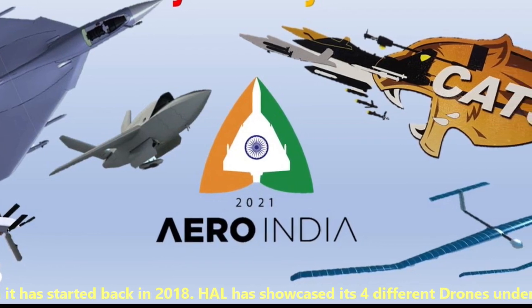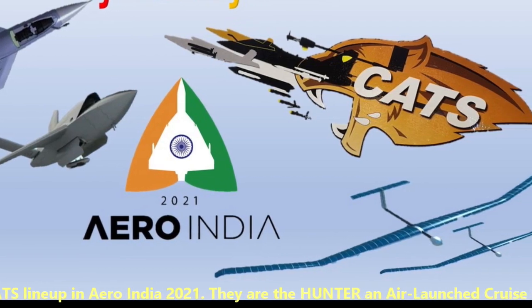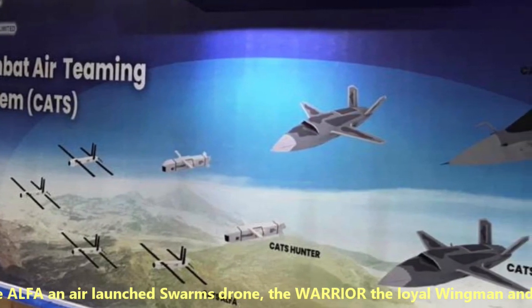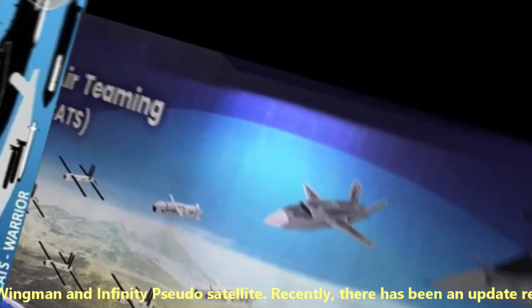HAL showcased its four different drones under the CATS lineup at Aero India 2021. They are: Hunter, an air-launched cruise missile; the Alpha, an air-launched swarm drone; the Warrior, the loyal wingman; and Infinity, a pseudo-satellite.